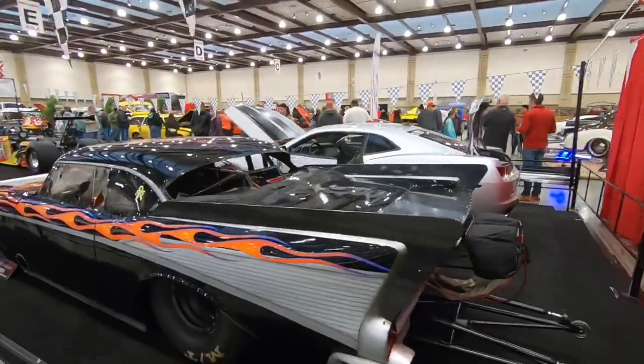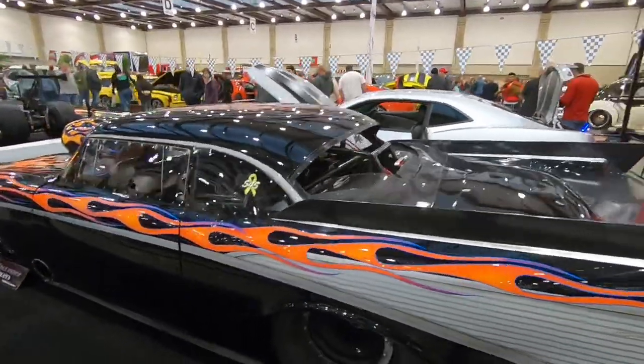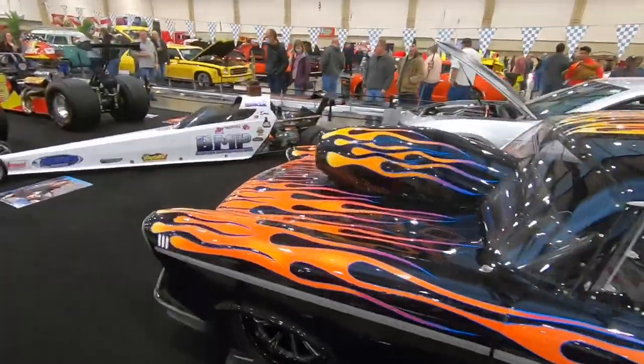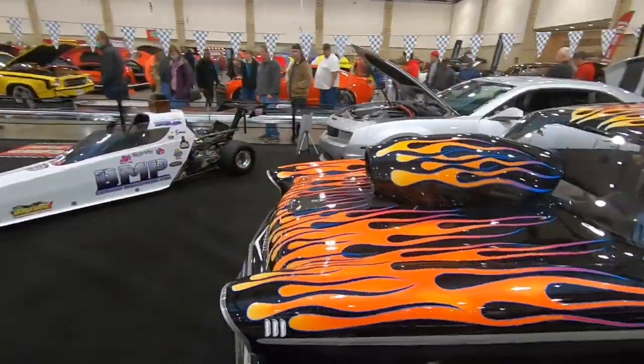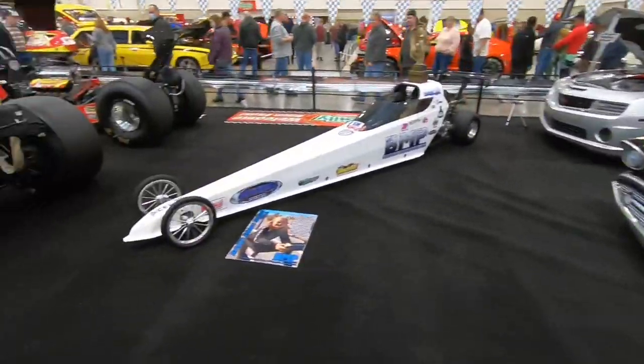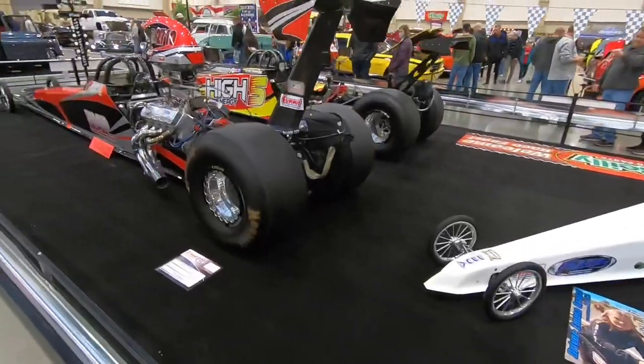Looks like the drag cars are all over here in this section. We're just having a great afternoon — better to be here because it's raining and cold outside, and there are beautiful cars in here.